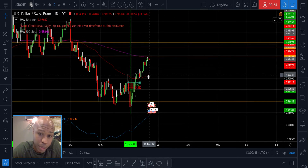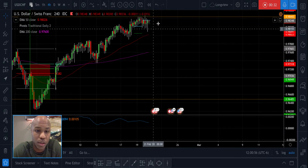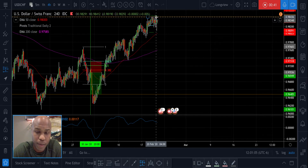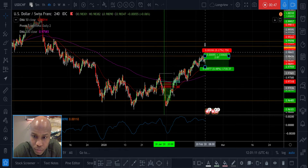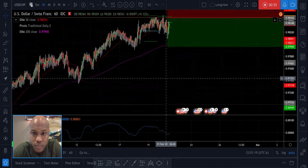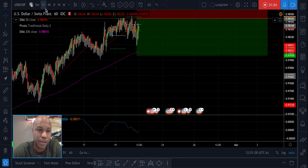My profit target would be the 50 EMA on the daily, or maybe the 50 on the four-hour actually, because that's a major level. So it's not like a big move, which kind of puts a damper on it for me. Let me draw that in real quick and size it up properly on the one-hour chart.